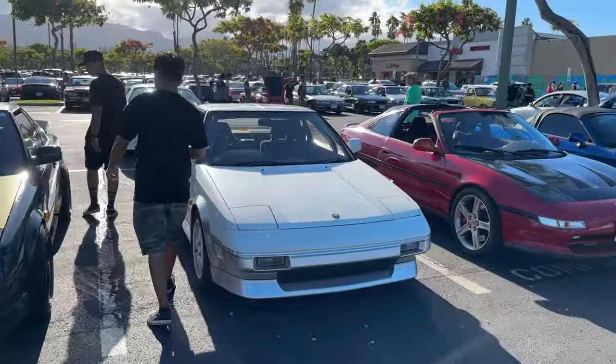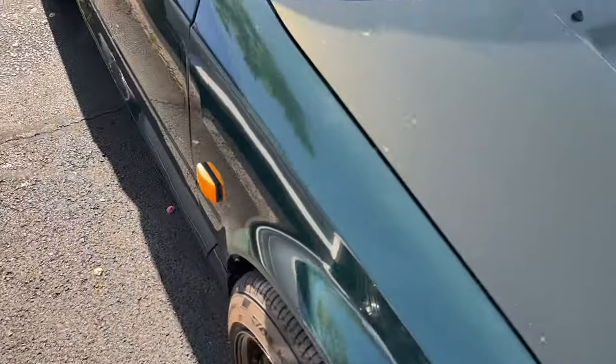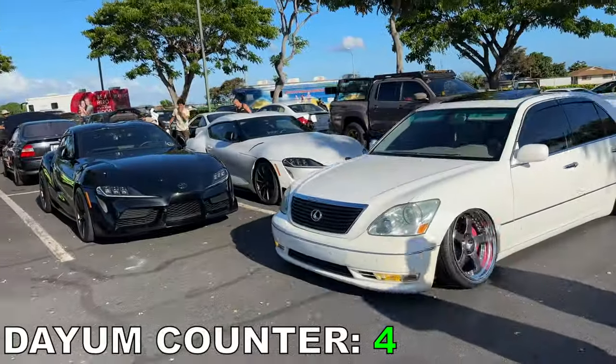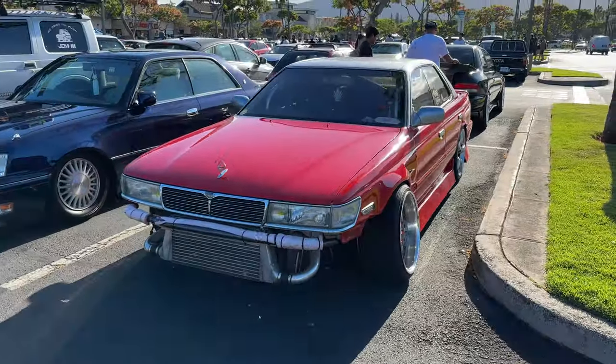Pop-up headlights for the win. MR2s right here. Peep the color on this shit though. Damn. W. Man's fitment. Drift build. Drift build.